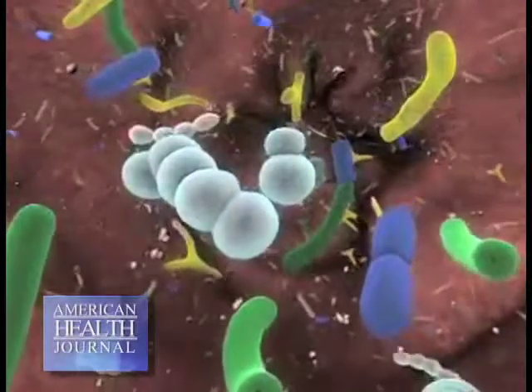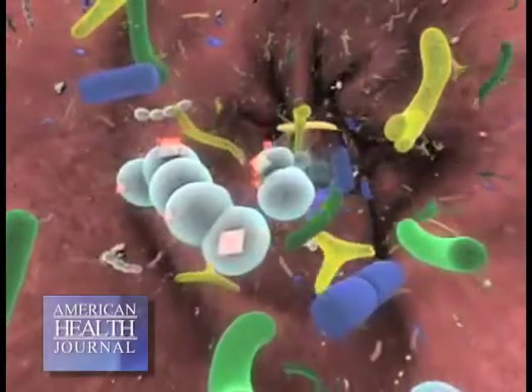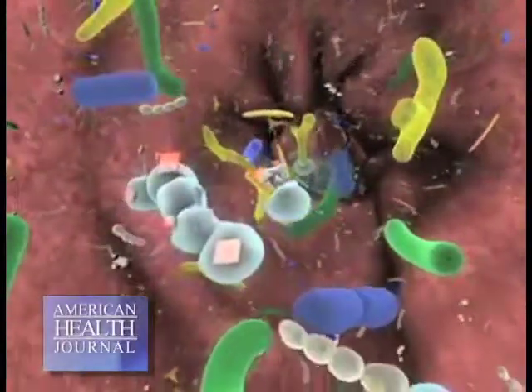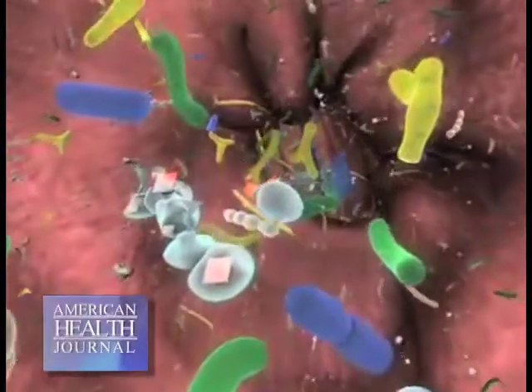Bacteria also help you make vitamins B and K. They help you digest your foods, they help keep you from developing silent inflammation, and they keep you regular.